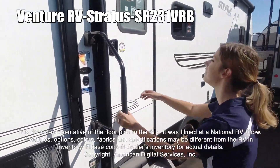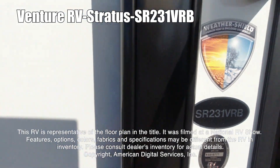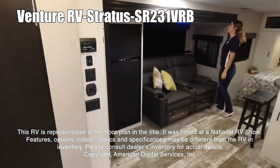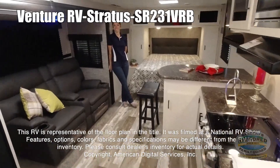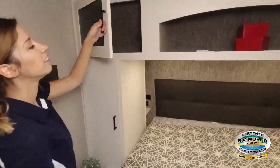This RV is representative of the floor plan made by this manufacturer. It was shot at a national RV show. The features, options, colors, fabrics, and specifications may be different from the RV in the dealer's inventory. Please consult the dealer's inventory for actual details on this RV. Thank you.